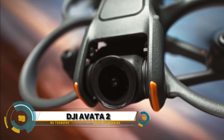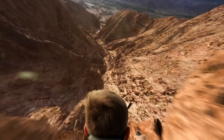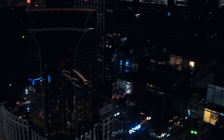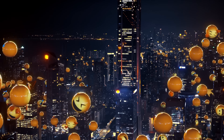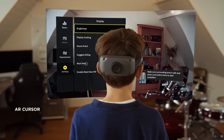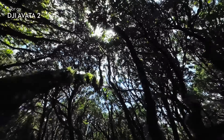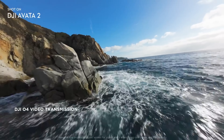The DJI Avida 2 represents the pinnacle of innovation in the world of unmanned aerial vehicles, propelling us into a future where drones transcend conventional boundaries. Equipped with state-of-the-art technology and advanced AI capabilities, the Avida 2 redefines what's possible with drones, offering unprecedented levels of autonomy, performance, and versatility.